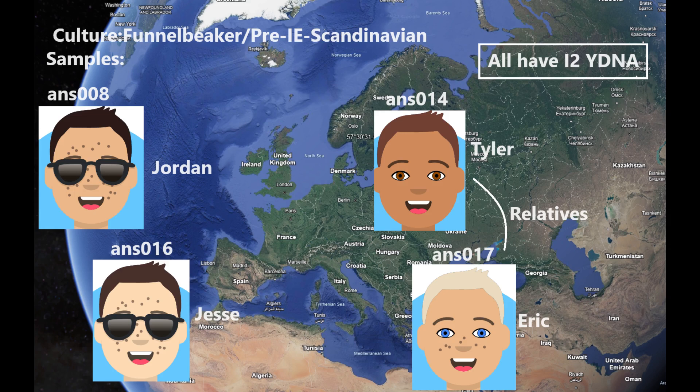Hello friends. In this video we'll be taking a look at the autosomal DNA results, predicted phenotype traits, and GED match results of four Funnel Beaker individuals: ANS Ansarve008, Ansarve014, Ansarve016, and Ansarve017, named Jordan, Tyler, Jesse, and Eric respectively — that's the name I gave them so I could refer to them easier. Eric and Tyler are relatives, and all four individuals have I2Y DNA. All four individuals are men. Let's begin.